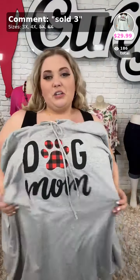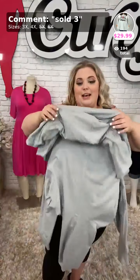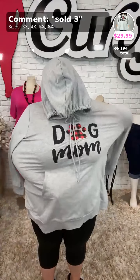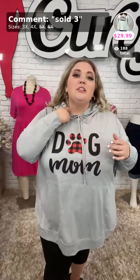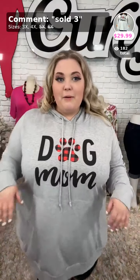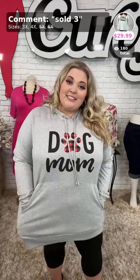Here is sold the number three. This is called Happy Moments. This comes in sizes 3X and 4X — we have it available in a size 4X, which is the size I'm wearing. It says Dog Mom. Whoever was wearing this one last actually tied the drawstrings. I love mine loosey-goosey, not tied around my neck whatsoever. This is sold the number three, called Happy Moments — $29.99. We have it available in sizes 3X and 4X.